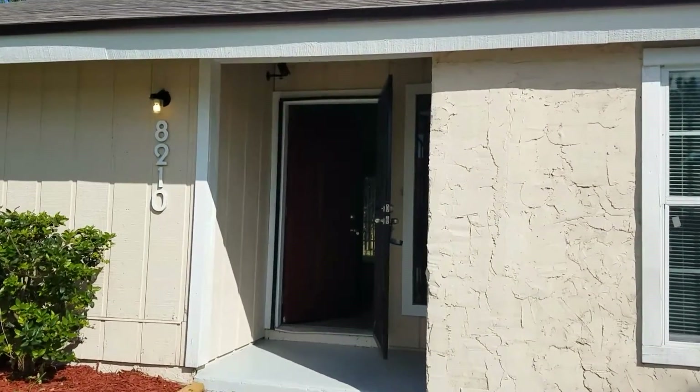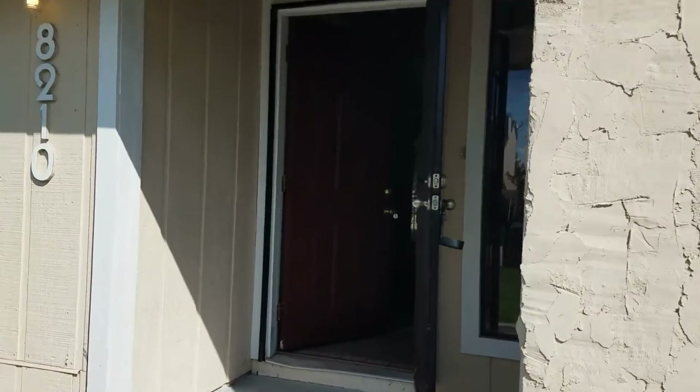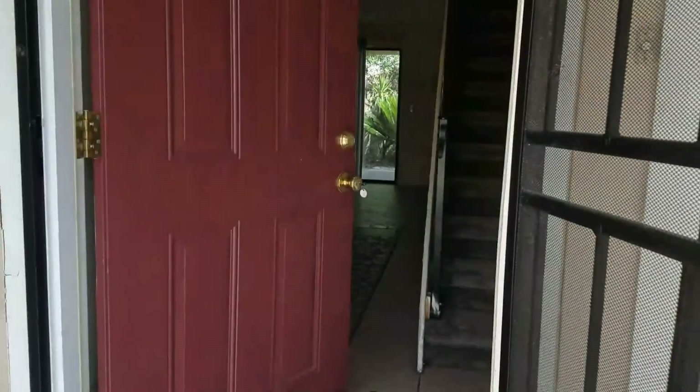Hi, this is Candace with JWB at 8210 Virgo Street to do a final walk on a property turn.